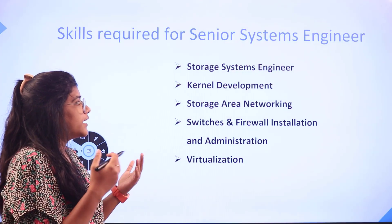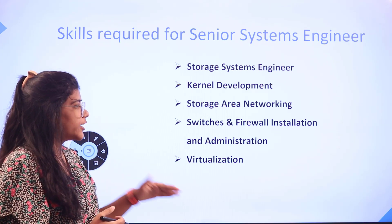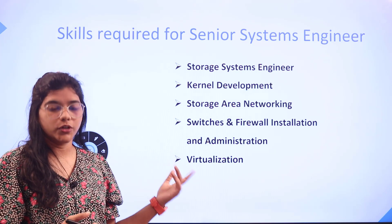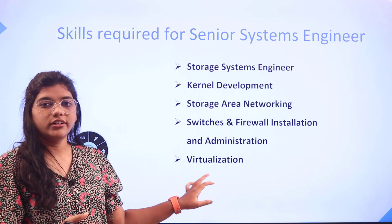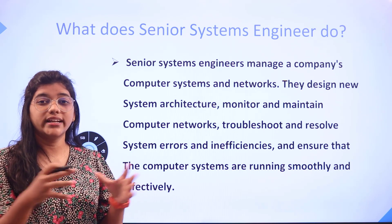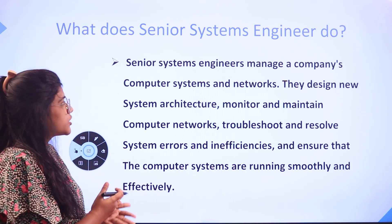The skills required for you to understand the role include storage systems engineering, kernel development, storage area networking, switches and firewall installation and administration, and virtualization. You also have to understand what they do on a day-to-day basis to actually engage in the role.